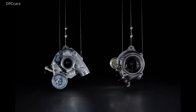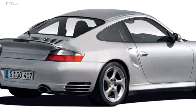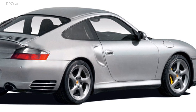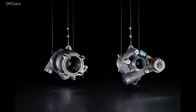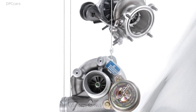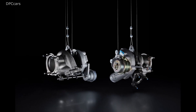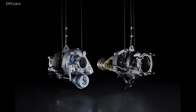Porsche 911 turbo S, aka 996. The 996 generation introduced in 1997, and its turbo version introduced in 2001, marked a new beginning. All engines, including the new 3.6 liter turbo, were now liquid cooled. The turbo and turbo S had VarioCam Plus — an adjustment of the intake camshaft including valve lift switching of the intake valves. The turbo engine was based on the powertrain of the 1998 Le Mans victor, the 911 GT1. Standard on the turbo S model were Porsche ceramic composite brakes (PCCB); Tiptronic S was available on request. The S owes its 450 horsepower to larger turbochargers, more efficient charge air coolers, and modified catalytic converters.